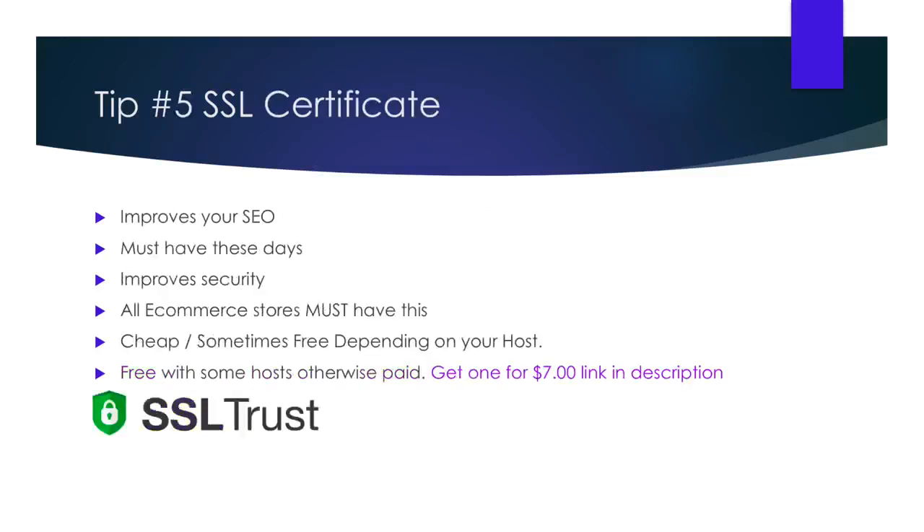Tip number five is the SSL certificate. I feel this one is kind of overlooked, and it makes a huge difference to the safety and success of your website. An SSL certificate encrypts your website, which helps stop hackers from accessing important information on your site, like customer data. It is often known as the green bar and costs around $7 up to $150 for more secure ones. However, if you choose Bluehost as your hosting provider, you will get a free SSL certificate — so that's awesome news.